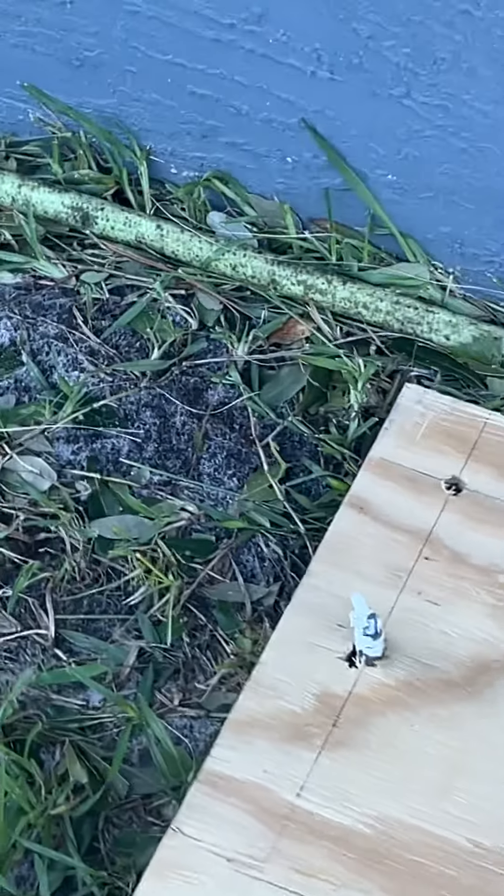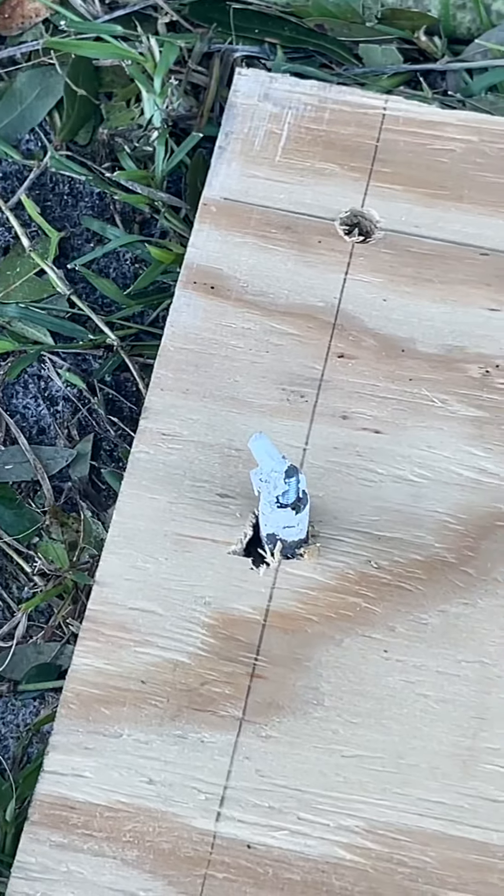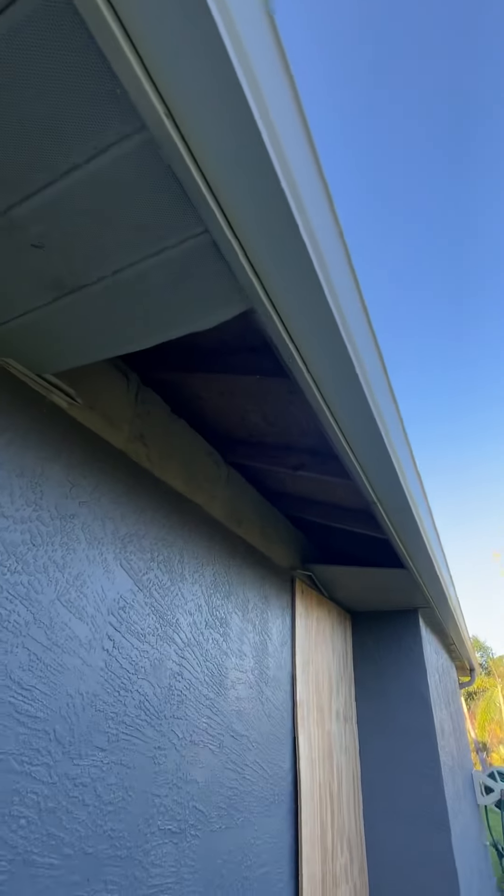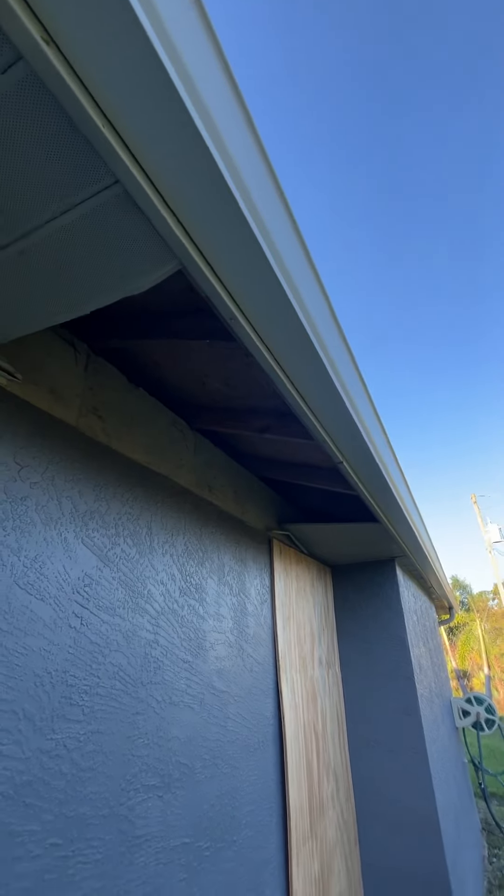It ripped the anchors right out of the concrete — they're still in the plywood. We also lost some soffiting.